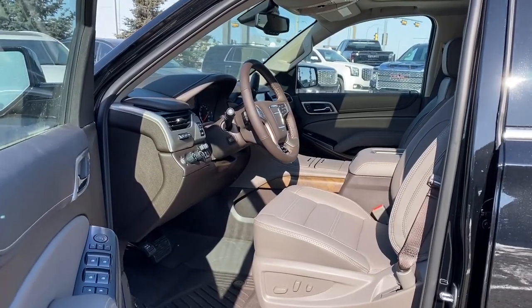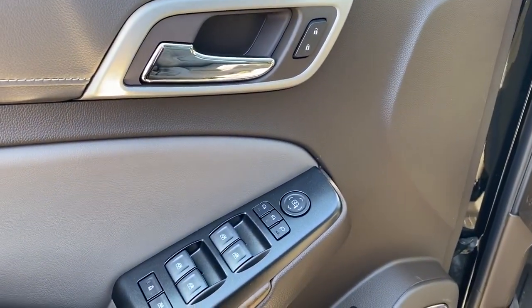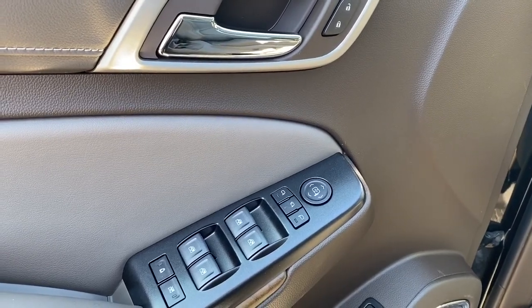We'll start by taking a look inside the front of the Yukon Denali. On the driver's door we've got power locks, power windows, power adjustable mirrors, and power folding mirrors.